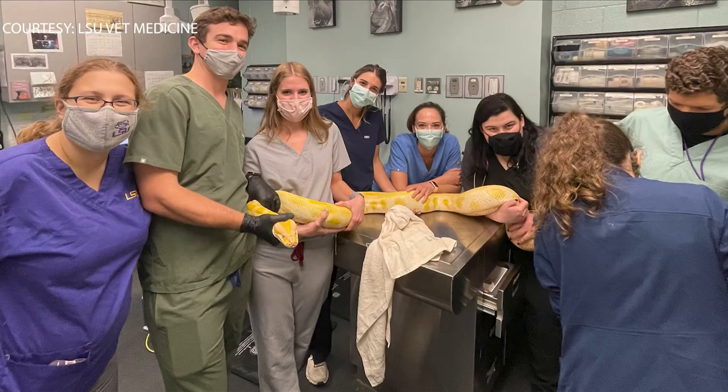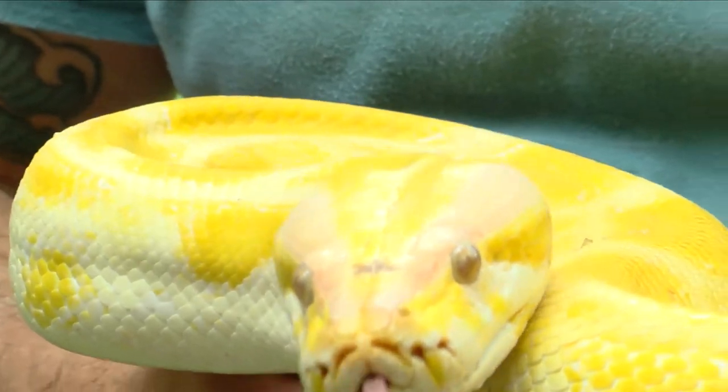Kara was checked out at the LSU Vet School, and the zoo says she's still healthy. They checked her GI — her gastrointestinal — and found no signs that she had eaten anything while she was up there. They have no concerns for any of that. They ran blood panels on her and had no concerns there either.